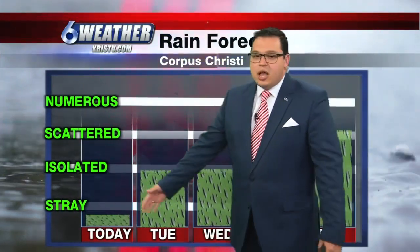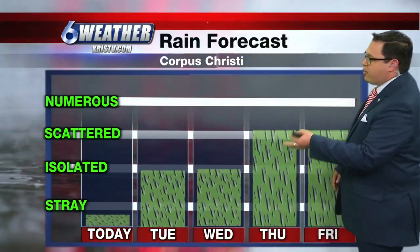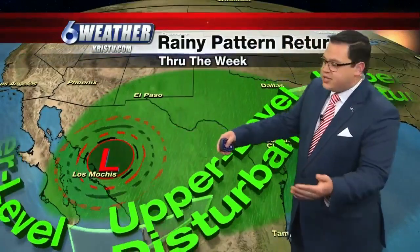Looking at the rain forecast, pretty much nothing for today, then isolated showers Tuesday and Wednesday. We pick it up further on Thursday and Friday to scattered, and on Saturday I'm going to pick it up to numerous. All courtesy of this upper level disturbance currently over Baja, California — as it remains off to the west of us, it's going to send those impulses right into south Texas, and we'll look for the rainfall to be picking up.